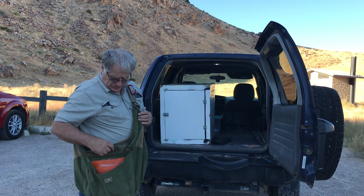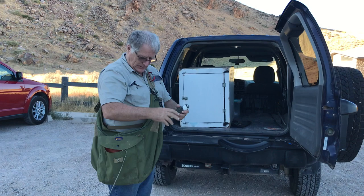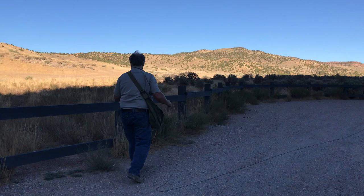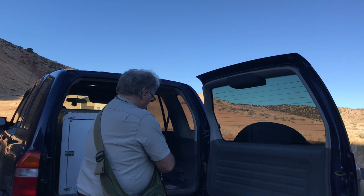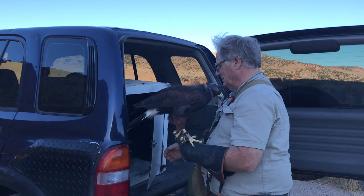Today we're going to do another day of creance training. The creance is basically this string. I'm hoping we'll just do a short creance session and then tomorrow morning I'll be able to take her out and let her fly for the very first time. There's no need for the telemetry or flushing sticks — we're just going to do a little training session. I'm sorry, sweetie, we can't go hunting today because of the wind.